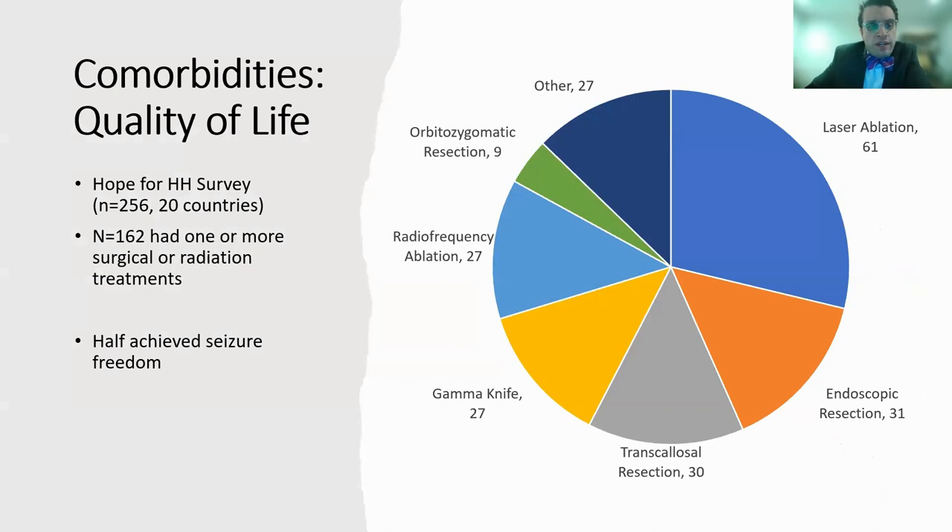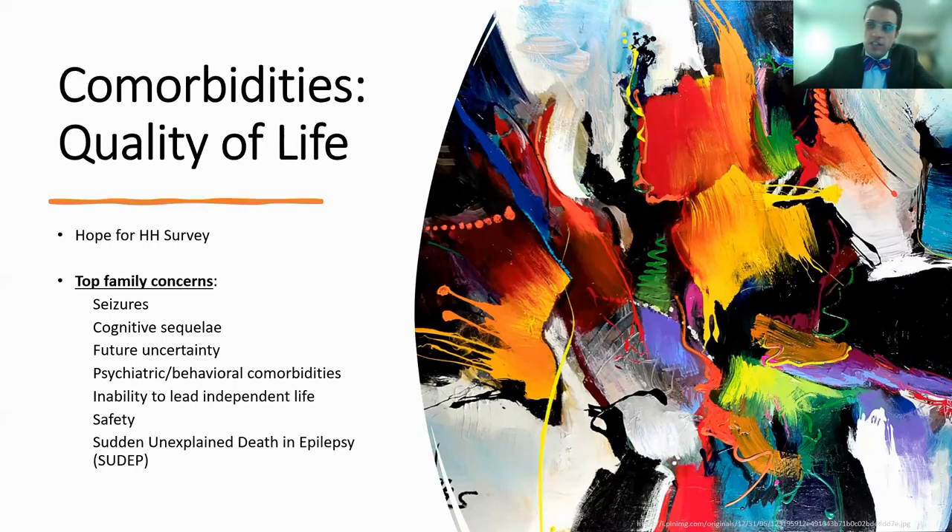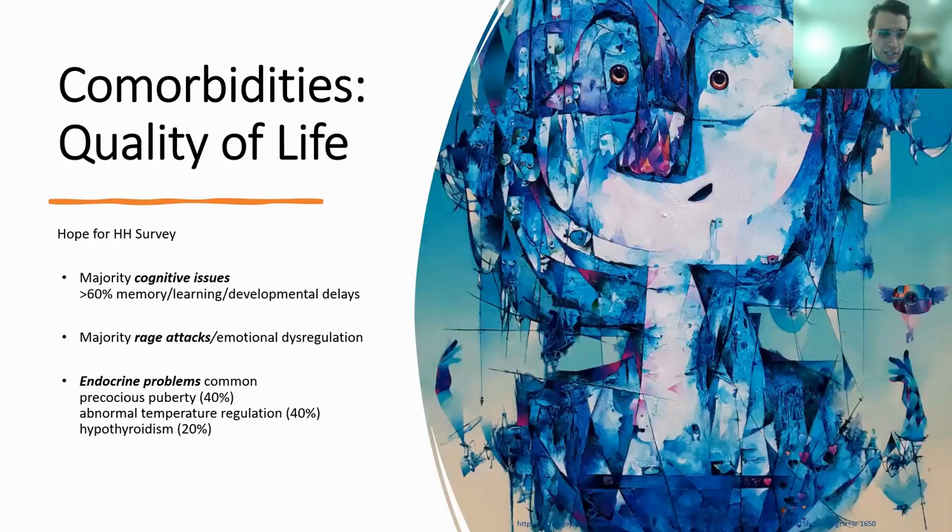From the comorbidity survey of 256 respondents, 162 had one or more surgical or radiation treatments and half reported seizure freedom. About a third had ablations, a third had resections, and a third had other procedures. The top caregiver concerns included seizures, cognitive sequelae, concerns about the patient's future, psychiatric and behavioral comorbidities, inability for the patient to lead an independent life, patient safety, and SUDEP. More than 60% reported memory, learning, or developmental delay. The majority had rage attacks and emotional dysregulation. Endocrinopathies were common, including 40% reporting precocious puberty and temperature regulation issues, and about a fifth having hypothyroidism.